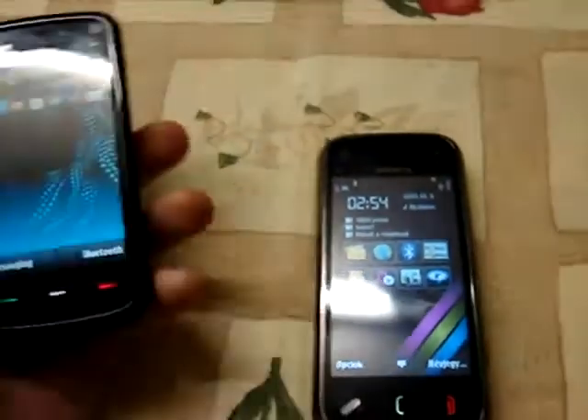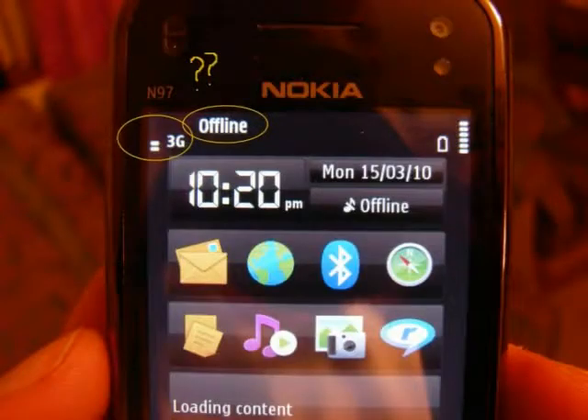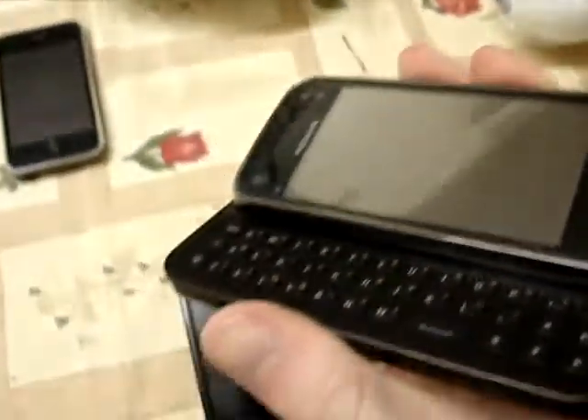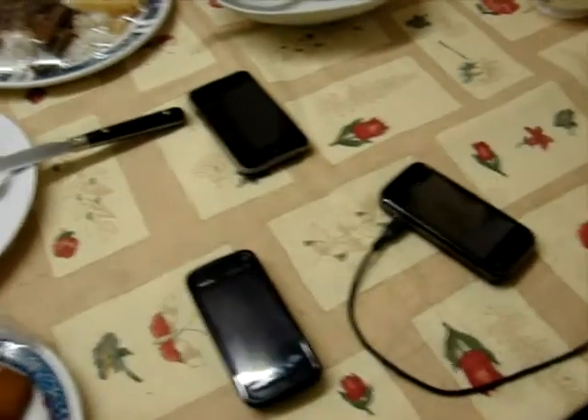So yeah, even though the Mini is much newer than the 5800 and it's about three times as expensive, is it necessarily better? Well, that really depends on whether you want to use it or just look at it. That's it for today — tune in next time for some more top brand mobile phones failing in my hands. See you soon!